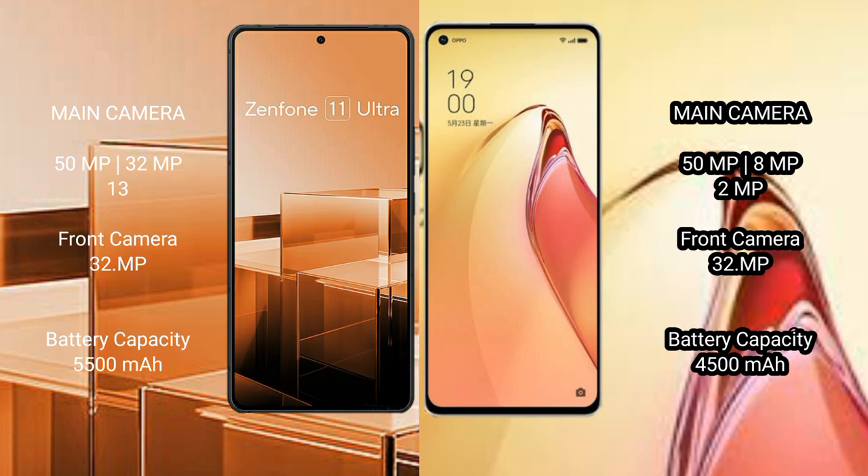Asus Zenfone 11 Ultra has a 5500mAh battery with 65W fast charging support. Oppo Reno 8 Pro Plus has a 4500mAh battery with 80W fast charging support.